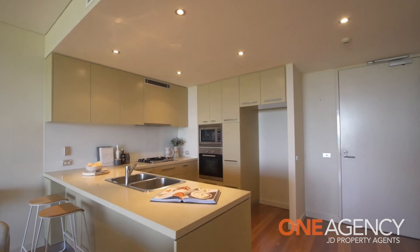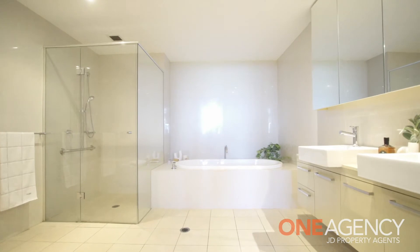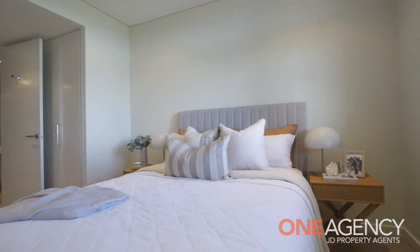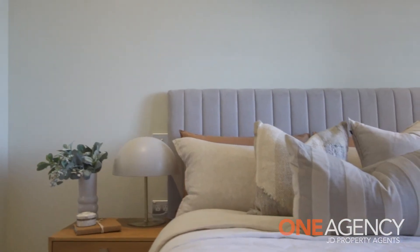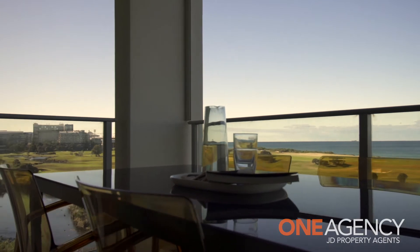Apart from the superb ocean views, this immaculate two bedroom apartment has an enormous ensuite, easterly facing balcony, single garage and storage cage. The residence is perfect for someone looking to right size into their dream property.